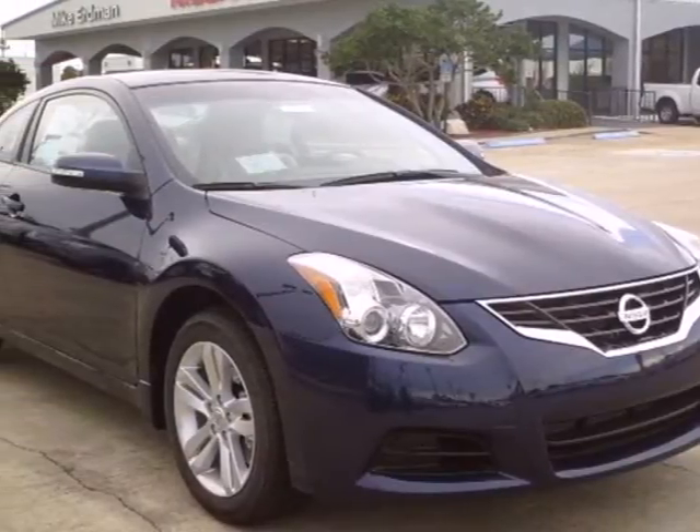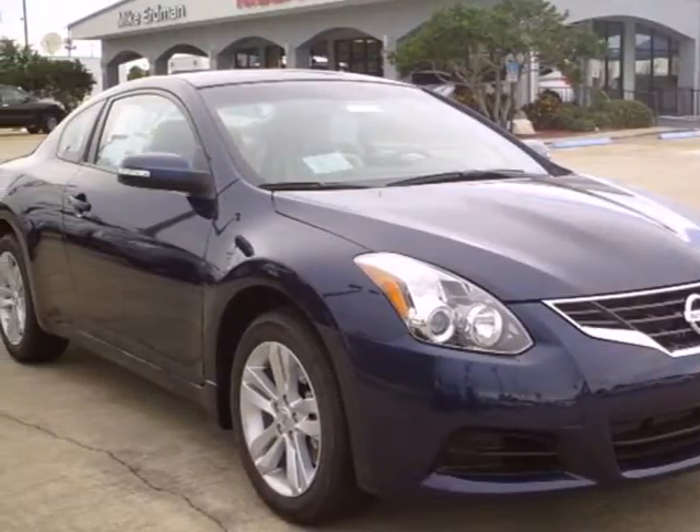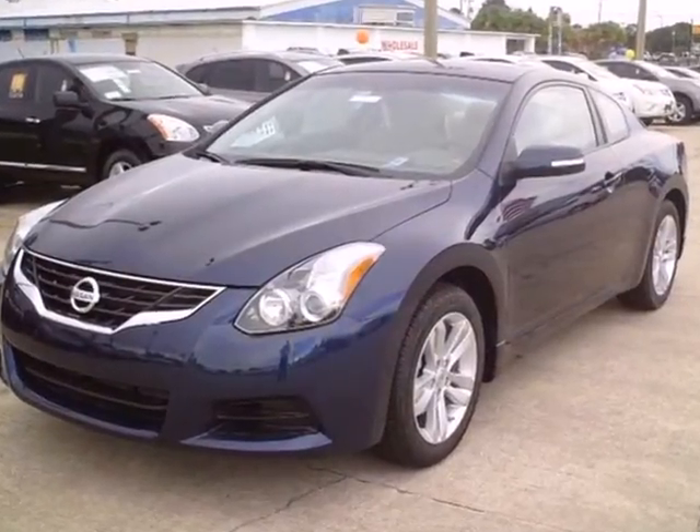Here's a 2012 Nissan Altima. Dependability and safety comes standard with the reassurance of multiple airbags,